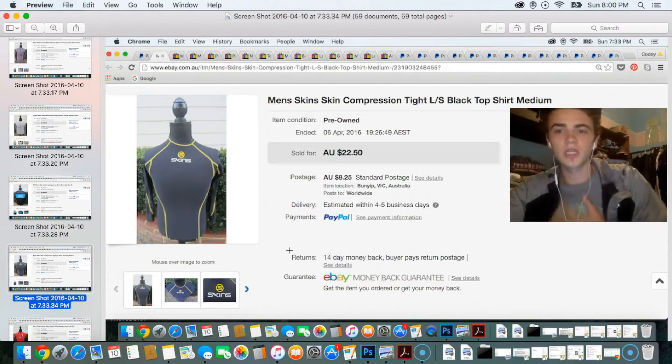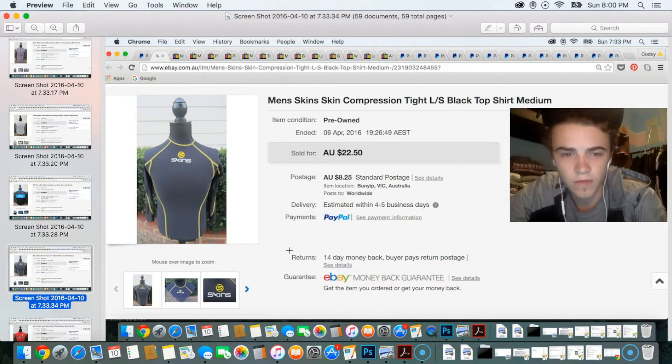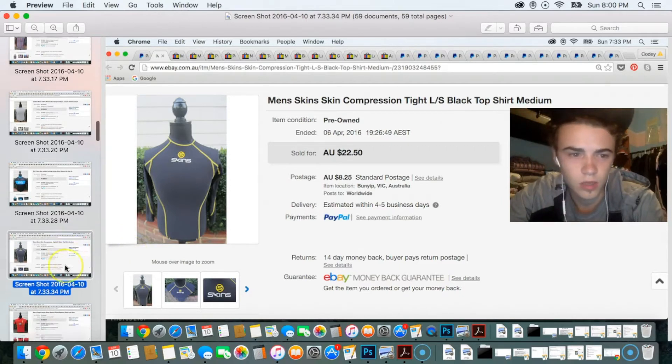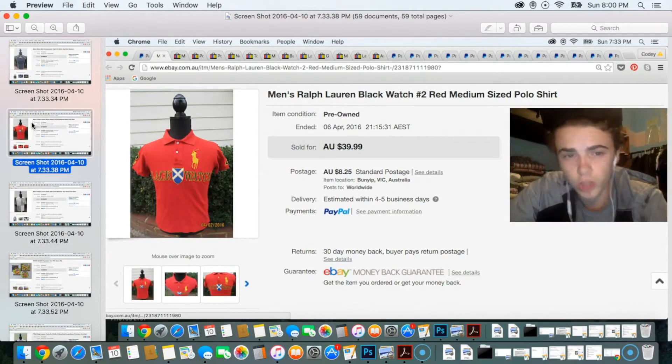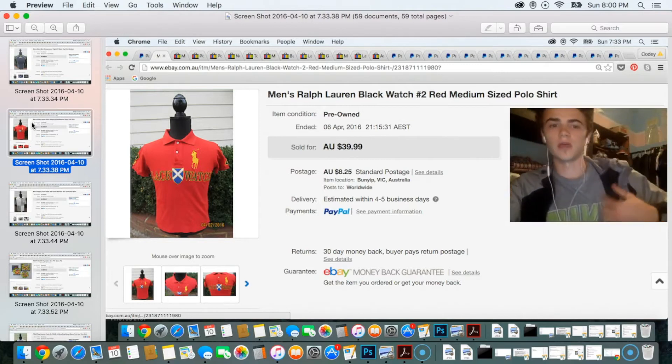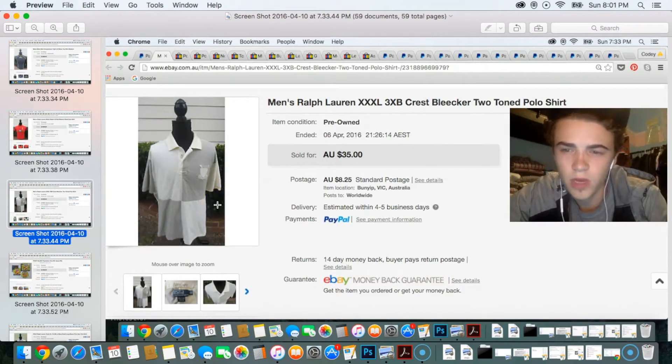The next item is a compression Skins top that sold for $22.50 — I paid around $5 from Savers. Make sure you check current prices and see how things are going. The next item was a Ralph Lauren black watch polo with a big yellow pony embroidered on the front — sold for around $35 to $40. I would have paid around $8. Another sale was a Ralph Lauren extra-extra-extra large polo with a crest design and a two-toned check pattern — sold for $35.